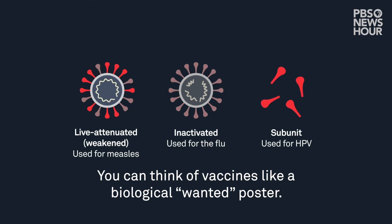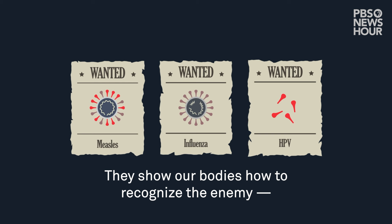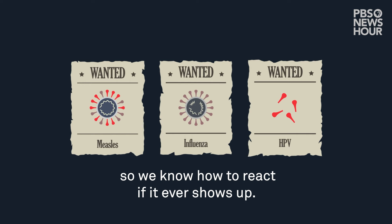You can think of vaccines like a biological wanted poster. They show our bodies how to recognize the enemy — an antigen, such as a harmful virus or bacteria — so we know how to react if it ever shows up.